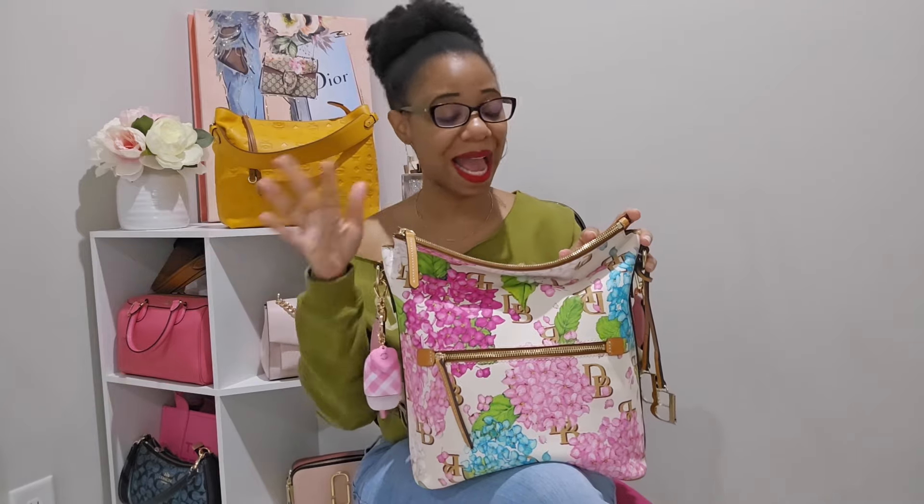Today I am coming on to talk about my newest Dooney & Bourke bag. I absolutely love this bag, and I have none other than my sister Candy Crusher to thank. Candy Crusher is so bomb — she actually was on YouTube making videos but hasn't made any in a very long time, but that does not stop her from being the biggest enabler ever.